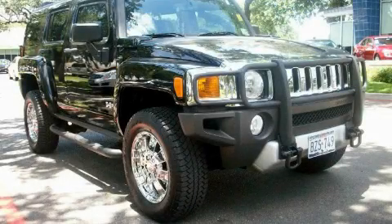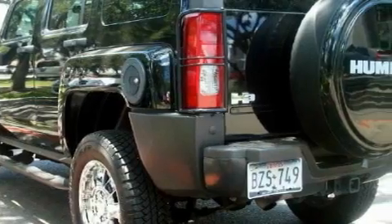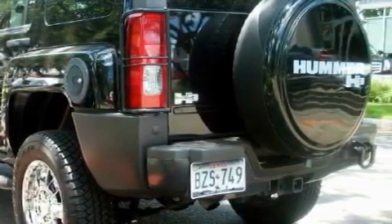Ken Batchelor, obsessed with service for over 30 years. This is a 2008 Hummer H3, a big SUV for big fun. It has a 3.7 liter 5-cylinder engine, an automatic transmission, and 4-wheel drive.